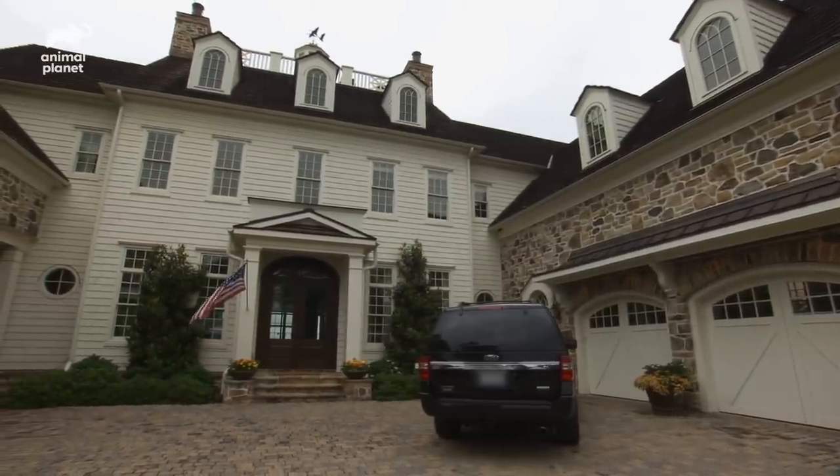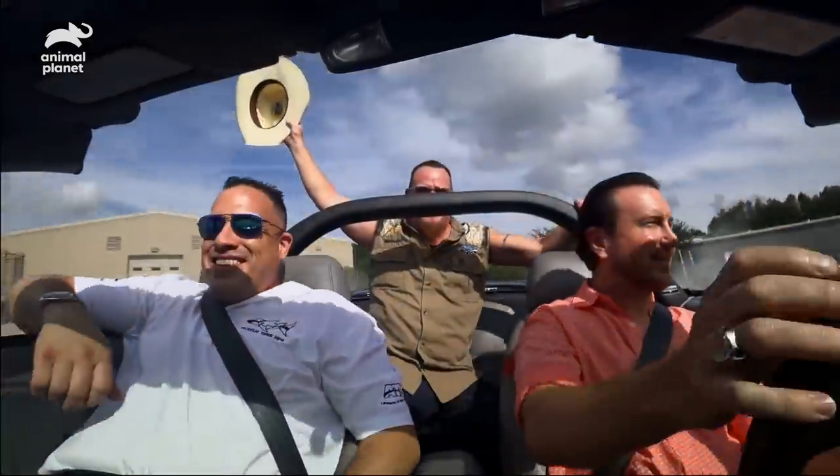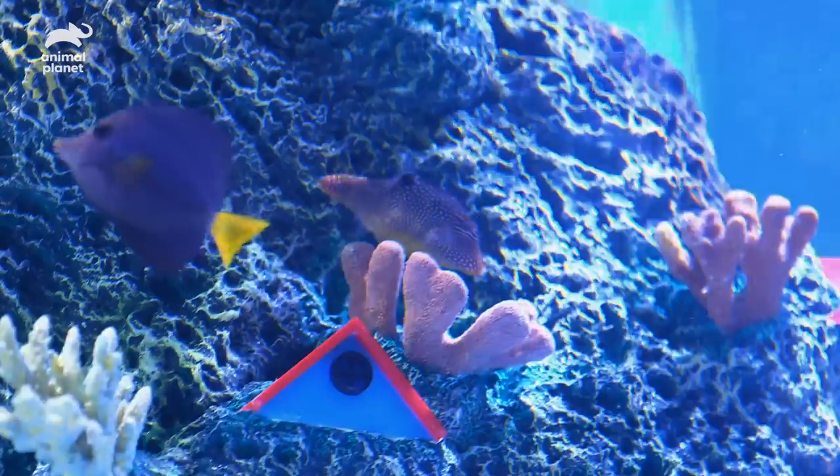We're installing a tank for NASCAR race car driver Kurt Busch and his wife Ashley. We've been having a blast on this trip to NASCAR country. And now we're ready to show them their tank. Look at that! That is perfect! Oh, my goodness. Look at that.